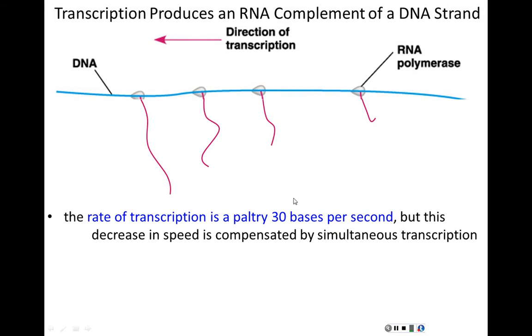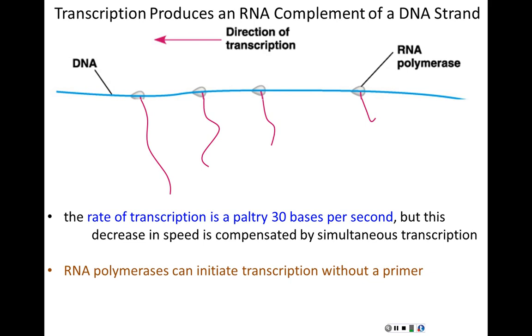Part of the reason for simultaneous transcription is that transcription actually occurs quite slowly compared to replication — about 30 bases per second. This decrease in speed is compensated by multiple polymerases transcribing simultaneously. RNA polymerases can also initiate transcription without a primer, unlike DNA replication where primase must first make an RNA primer before DNA synthesis can begin.